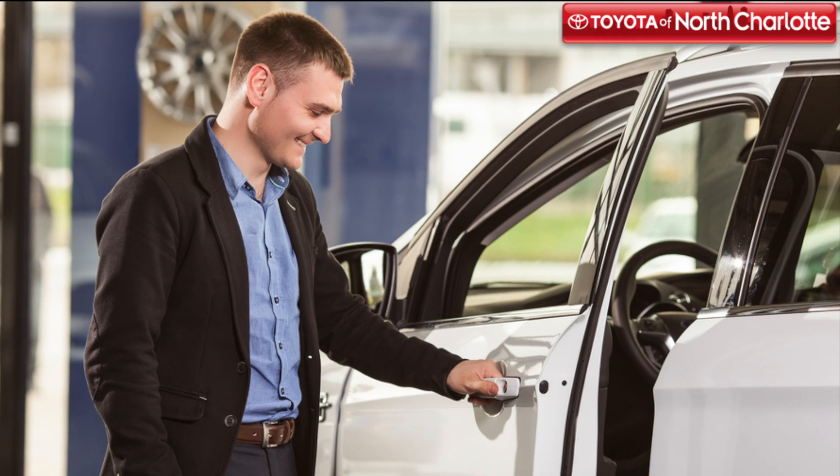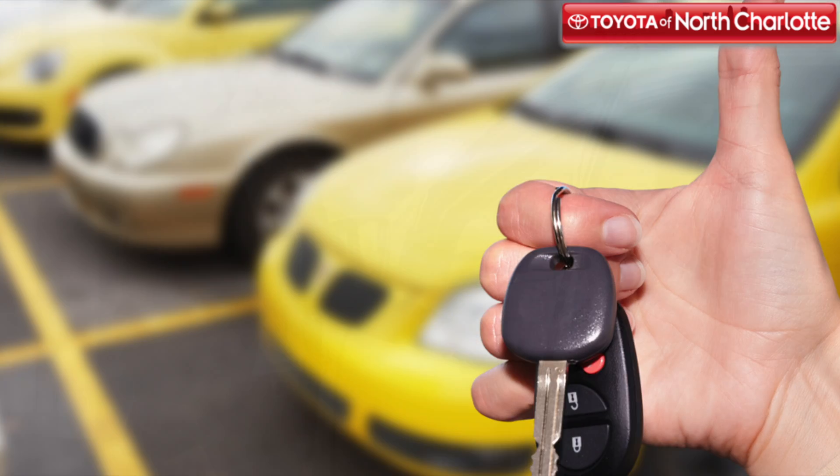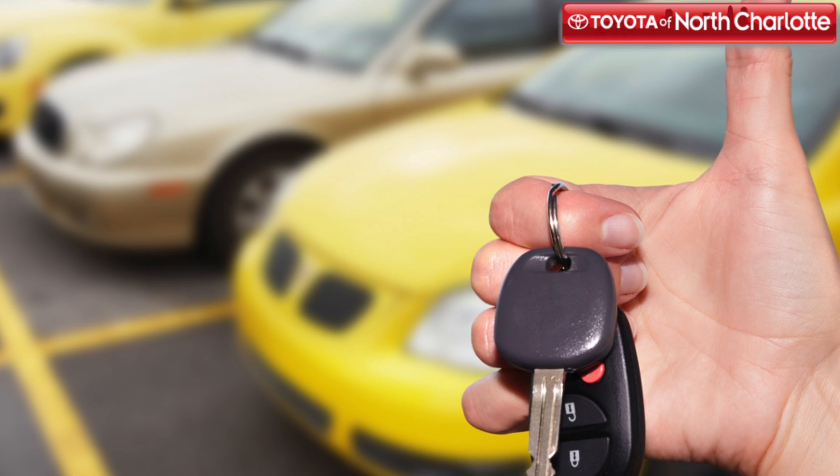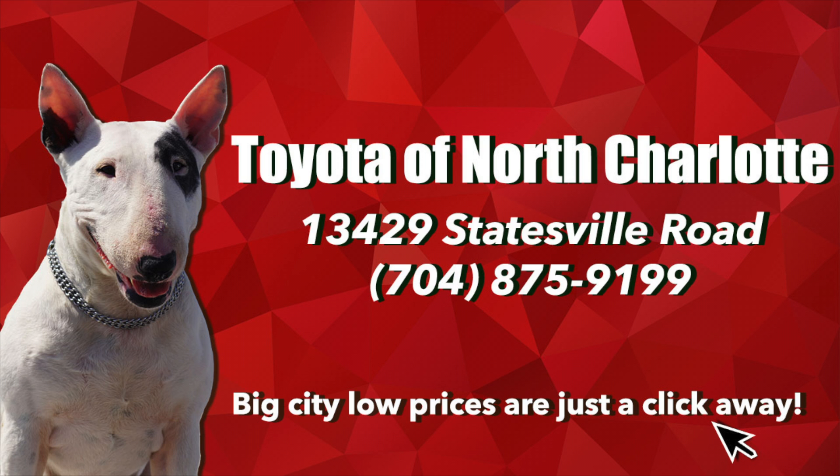Ready to start shopping for a pre-owned car? Or are you looking for more expert advice? Then come in to Toyota of North Charlotte today! We're located at 13429 Statesville Road off I-77 at exit 23 in Huntersville.